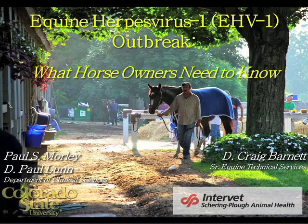Hello everyone and welcome to TheHorse.com's webinar on the recent equine herpes virus 1 outbreak: what horse owners need to know, brought to you free by Intervet Schering-Plough Animal Health — visit them online at www.intervetusa.com. I'm Christy West, digital editor and producer for TheHorse.com. Joining us today are Dr. Paul Morley, professor and section head for population health at Colorado State University and director of biosecurity for their veterinary teaching hospital, and Dr. Craig Barnett, senior equine technical services veterinarian for Intervet Schering-Plough Animal Health.